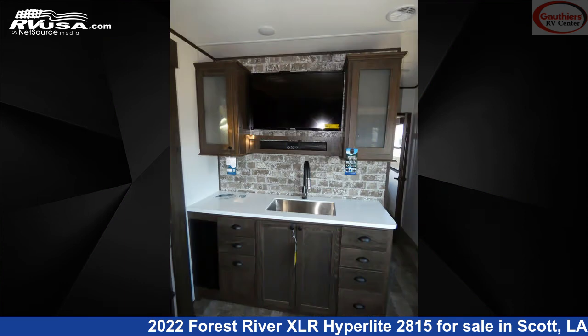The floor plan layout of this Toy Hauler features bunk beds, front bedroom, mid-kitchen, and patio deck.